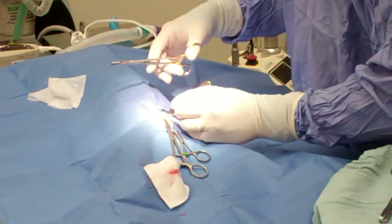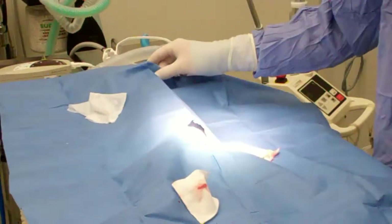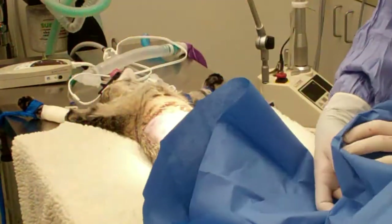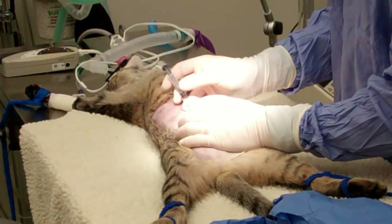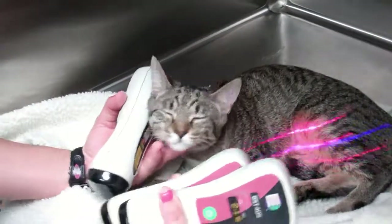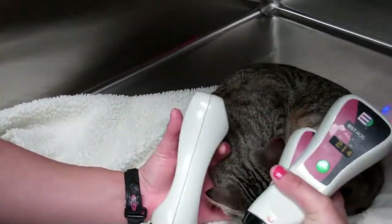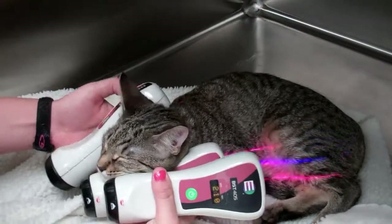We've got Nala well covered here. Prior to her anesthesia, we gave her an injection. During the procedure, she's receiving IV fluids with a pain medication in them. Before she wakes up, she'll receive a pain medication that will last for 24 hours. We will be sending three days' worth of pain medication home — it comes in a liquid form that's just given once a day by mouth.